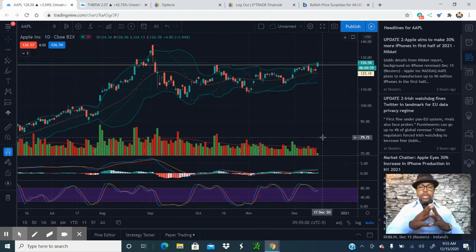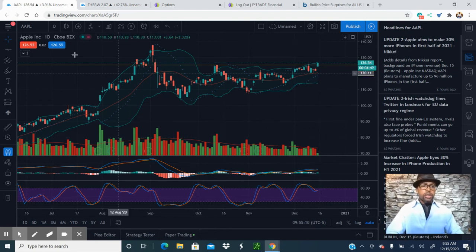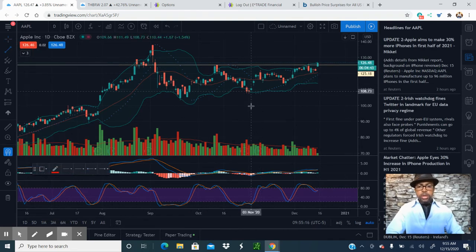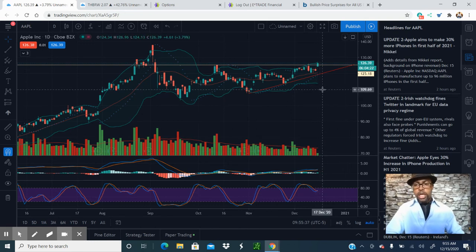Things are looking good for Apple. This is Reggie with Stock Talk — don't forget to like and subscribe to keep updated on the stocks we're trading. Also, as I'm talking, I see another trend line that could be drawn for support. You want to look at both sides — look at where it's going and also where it could be on a downturn. You never know.